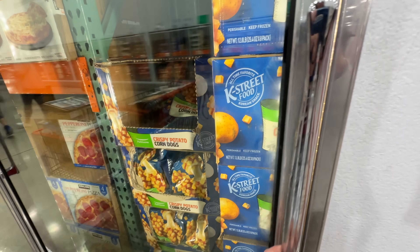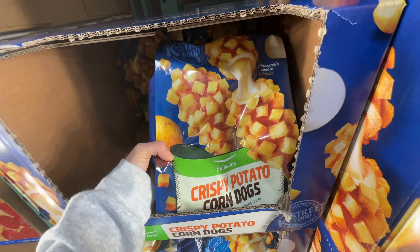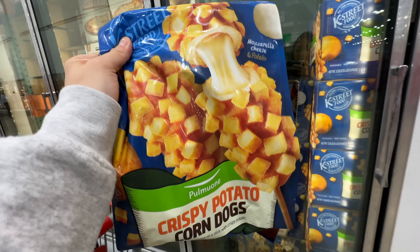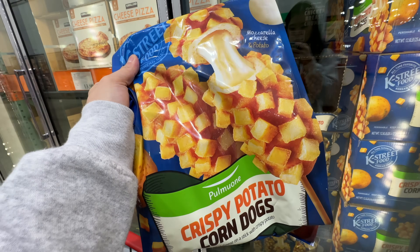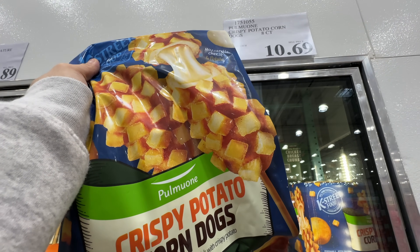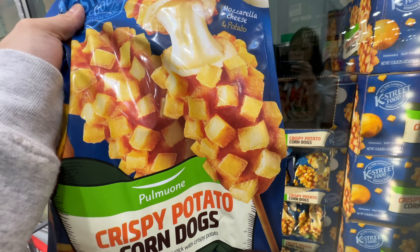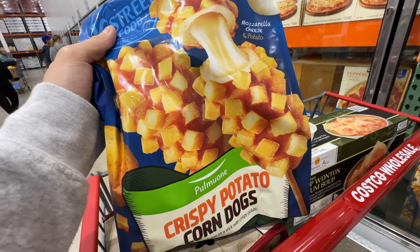Korean corndog in Costco! From the brand Pomo One — this is the Pomo One Crispy Potato Corndogs. I've tried different varieties of this. It's $10.69, it's a much bigger bag and so much cheaper than H Mart or other grocery stores. It has eight counts.